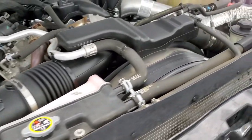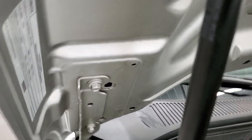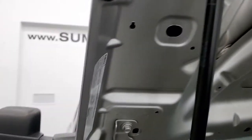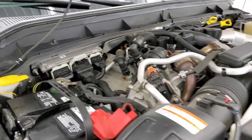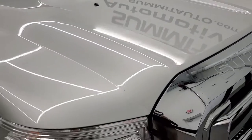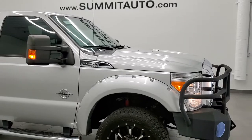Once again, this truck has been fully safety inspected by our service shop, has a fresh oil and filter change, all the fluids have been checked and topped off, and the truck has been gone through mechanically and is 100% ready to go. If you want a rust-free Lariat 2015 Power Stroke diesel, this is the one.